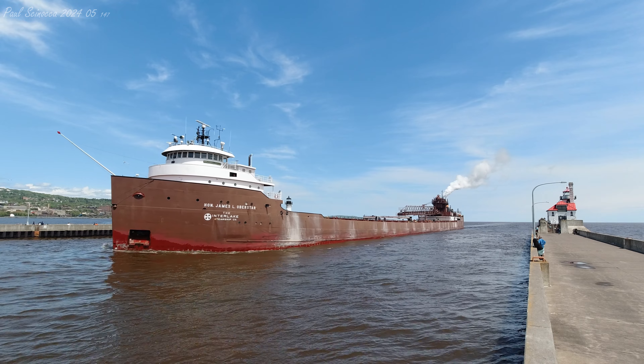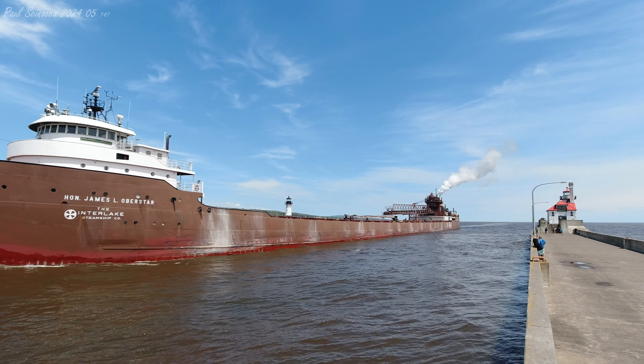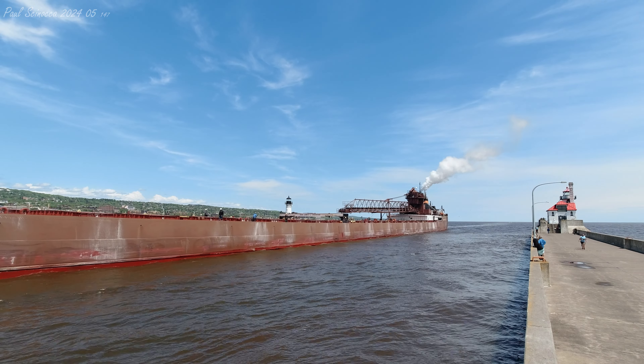The Honorable James L. Oberstar is currently owned and operated by the Interlake Steamship Company of Millburg Heights, Ohio. The Oberstar is named in honor of a former U.S. representative from Minnesota, who promoted the Great Lakes shipping industry.